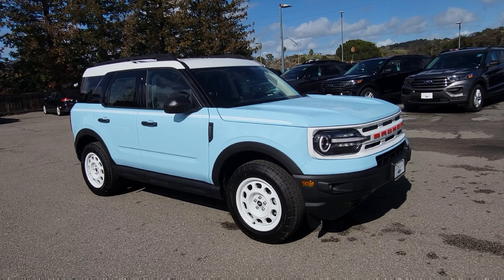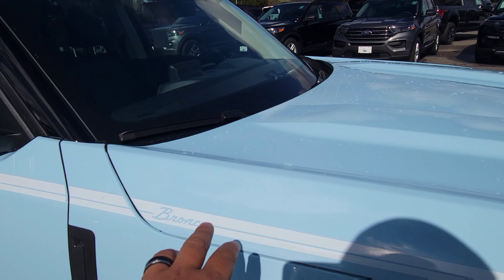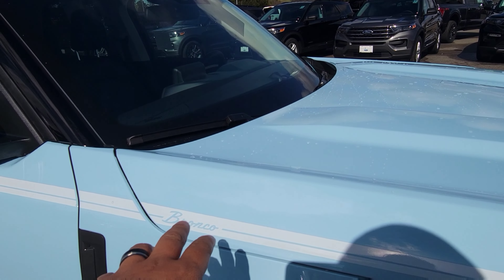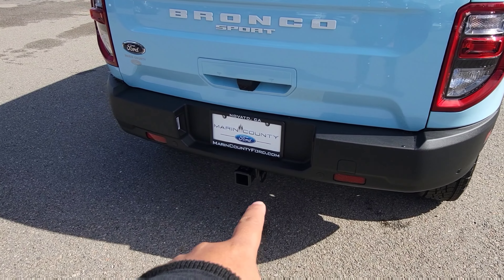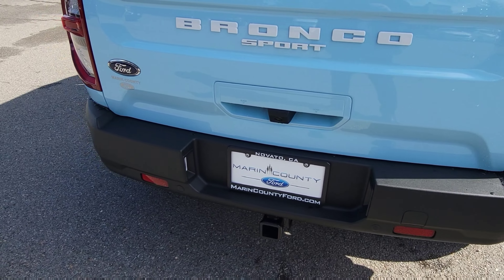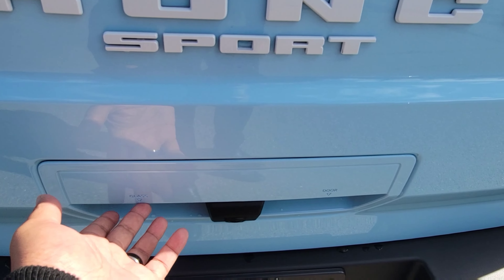As you can see, everything is different from your regular Bronco Sport. This one has a white grille with red Bronco lettering, white wheels, the Bronco font with a stripe line that goes all the way through, and a white roof. On the back you can see the rear parking sensors — those little dots right there.